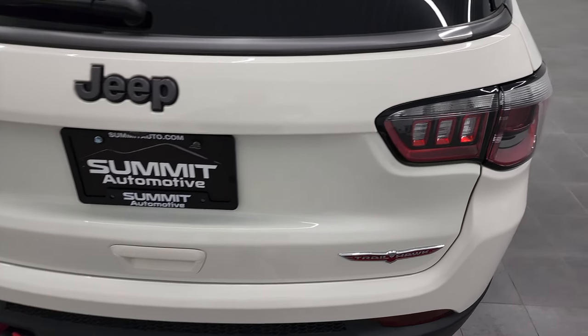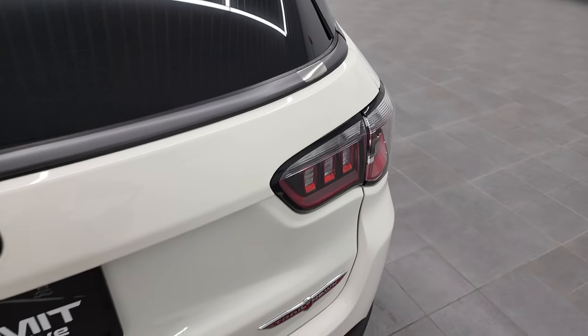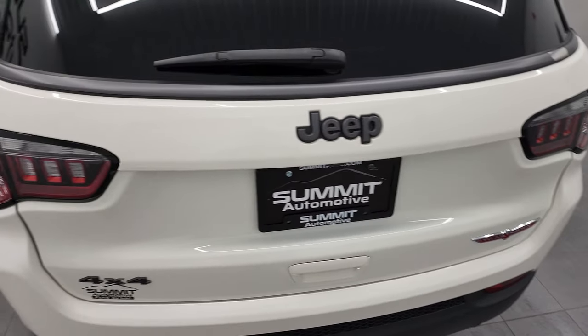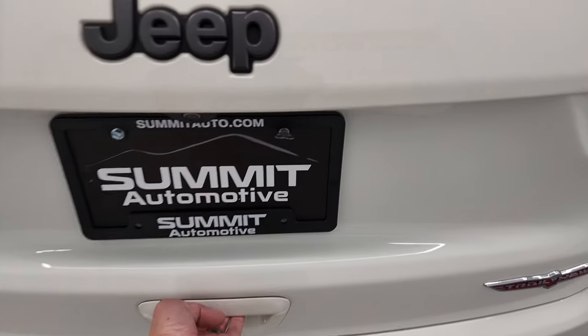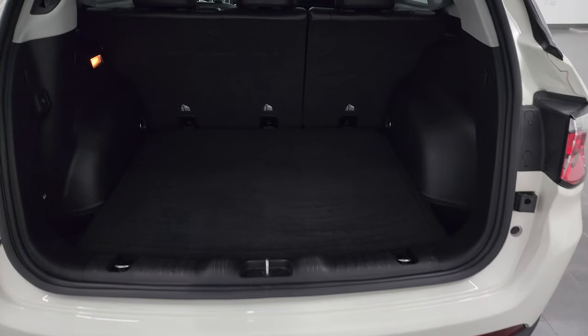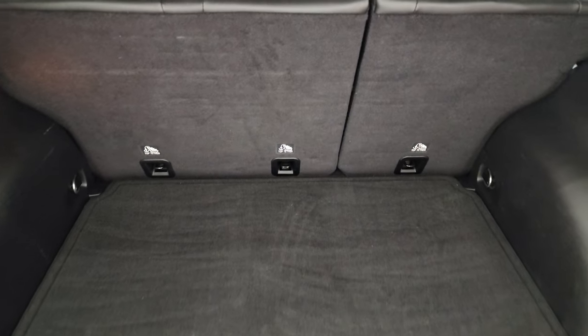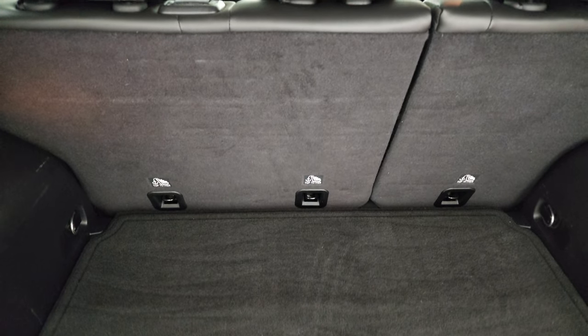The only imperfection I saw on this Jeep is it's got a little bit of paint missing on that trim piece. Other than that, I suppose you could always touch it up — it would look okay. Just wanted to point that out. That's really the only imperfection I saw in the whole vehicle.